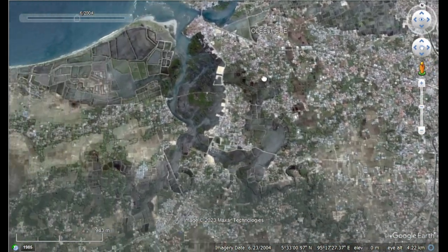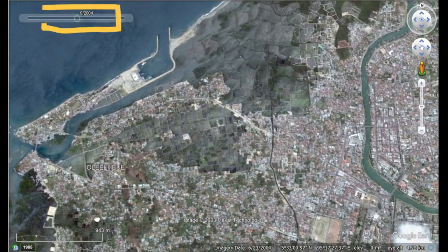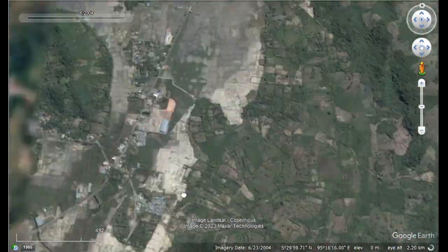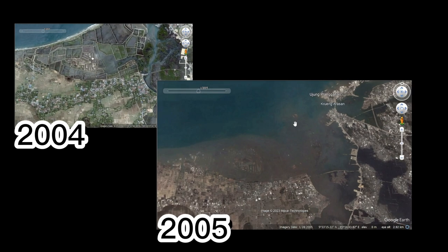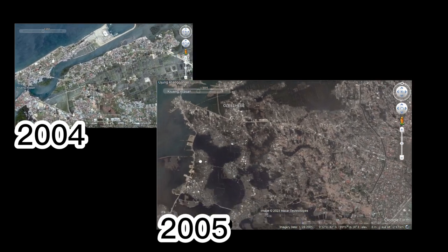With Google Earth, we can see the devastating effects of Mother Nature. By changing the date to 2004, you can see a large area of Banda Aceh full of color, fields, and homes. Then change it to 2005, and you can see the absolute devastation and destruction left behind from the tsunami.